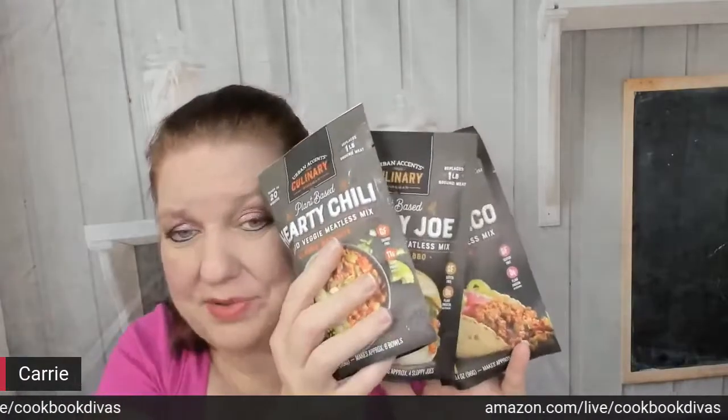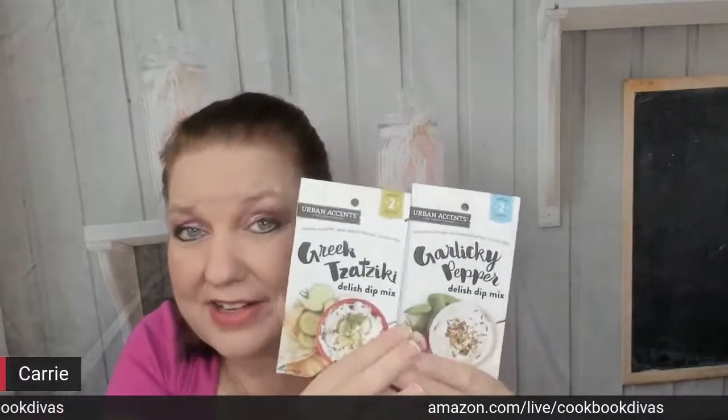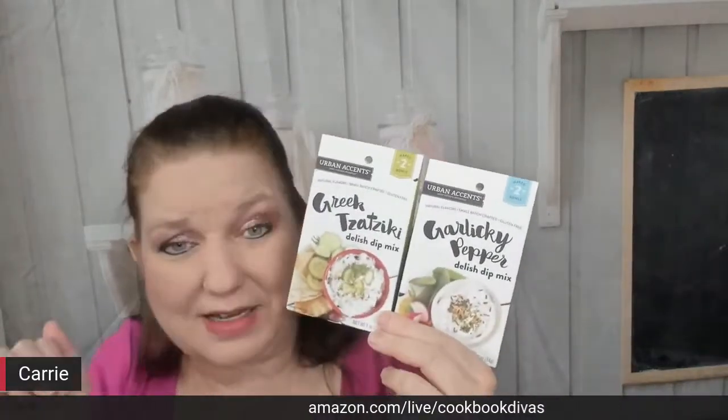If you went to a vegetarian dinner party, the very next day you could have Amazon ship your hostess these mixes and a nice little thank you note. The last two things from Urban Accents are dip mixes. I leave these at my vacation house too, so people can easily make them for themselves — all they need is Greek yogurt or sour cream.